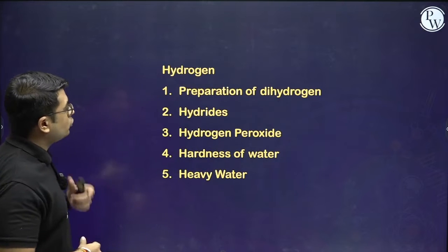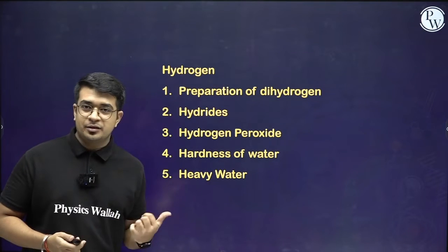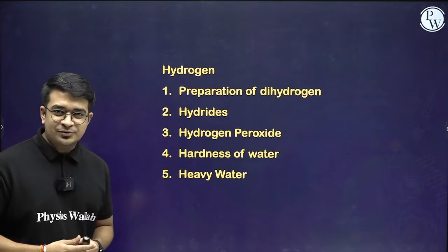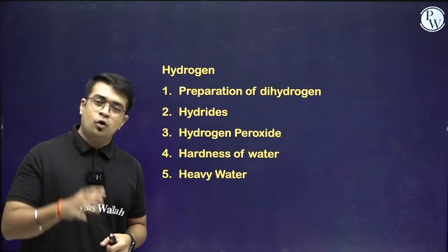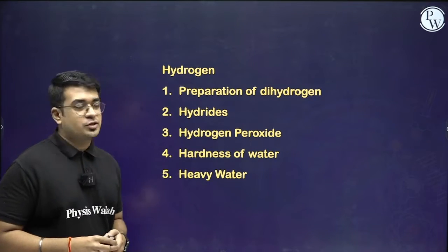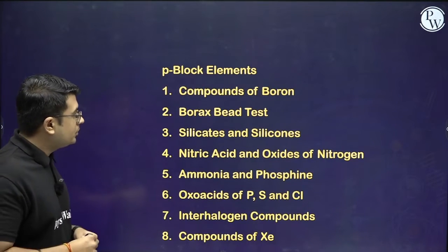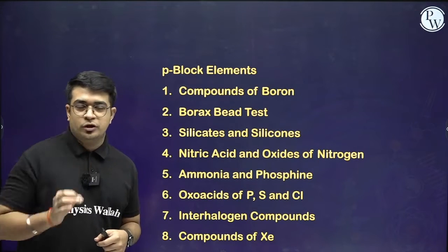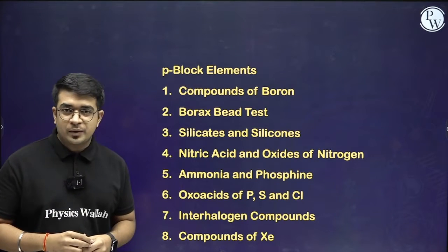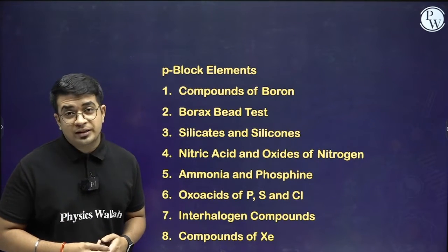For hydrogen, this is a very interesting and important chapter — although short, the crisp content is there, so focus on those topics. For P-block elements, this is the most important part of inorganic chemistry. You can see the number of topics already listed. Focus on these parts and you will definitely score well in the examination.